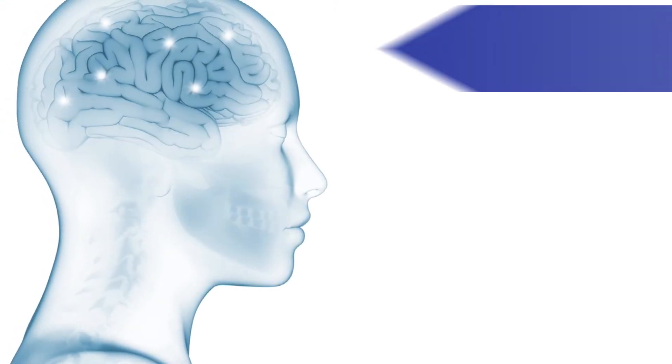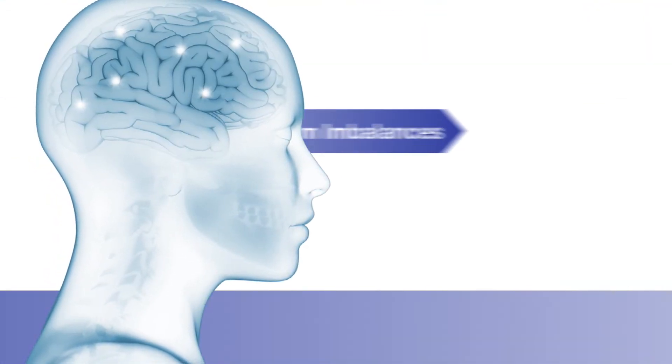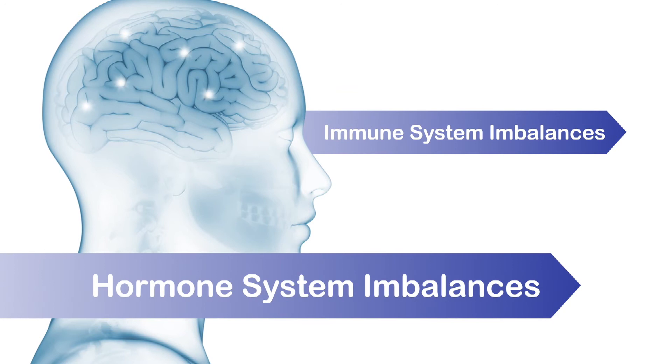If you or someone you love is experiencing one or more of these symptoms, a lab test is an easy way to find out if neurotransmitters are the cause. A neurotransmitter lab test can also indicate imbalances in the immune or hormone system.